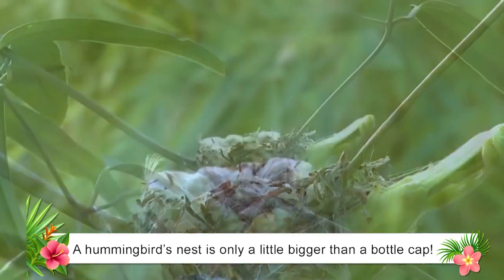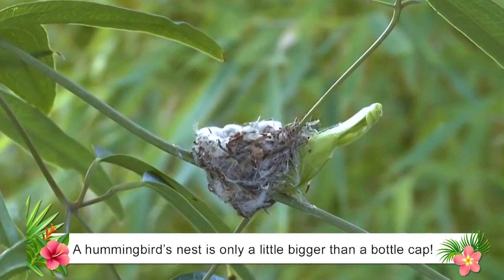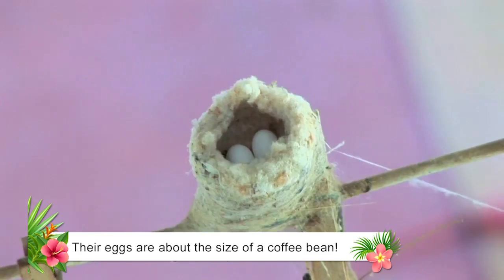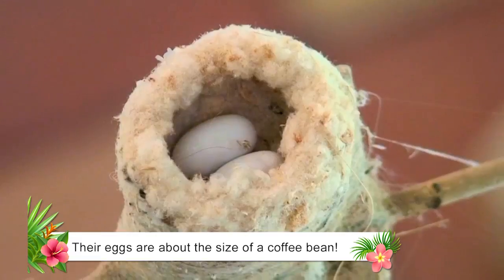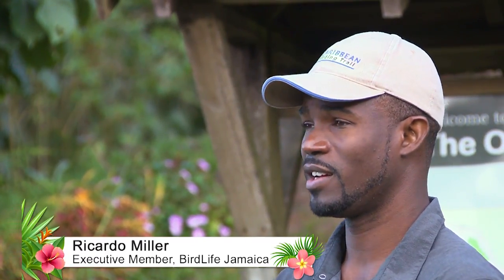Hummingbirds' nests are made from small leafy materials woven together with cobwebs. There are about two eggs per clutch or grouping, usually one male and one female. Hummingbirds are actually sexually dimorphic. In other words, there are two different forms for male and female. The male is actually a lot more flashy.